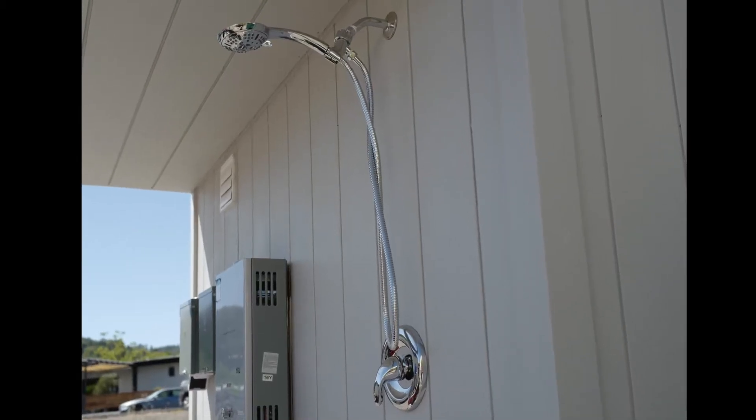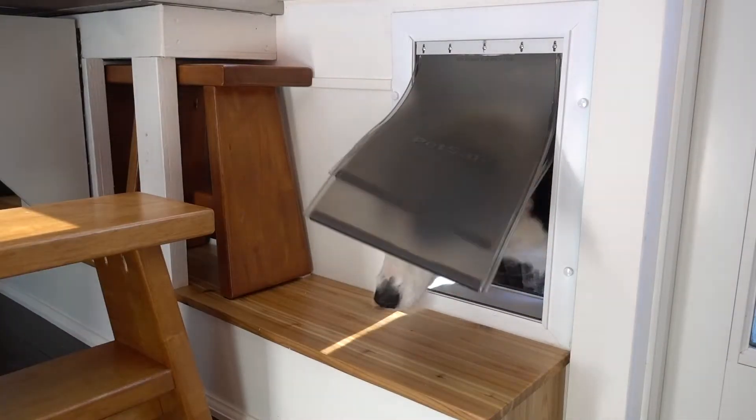Another nice detail — the outdoor shower. A lot of great details, for instance the dog door.